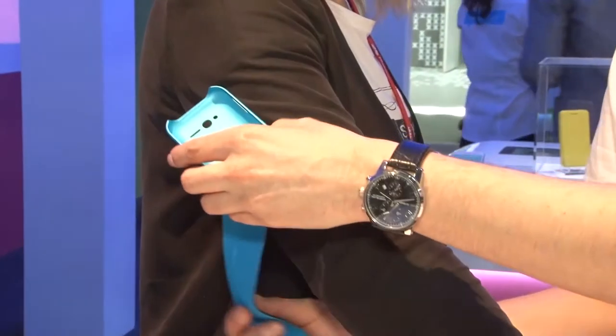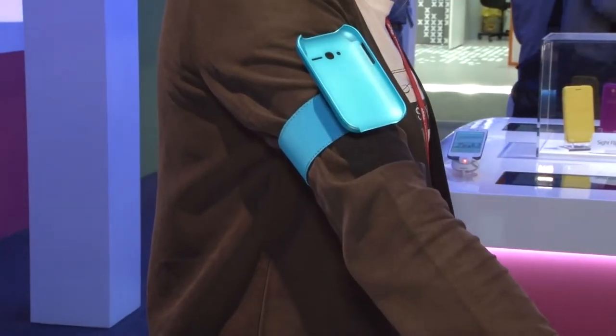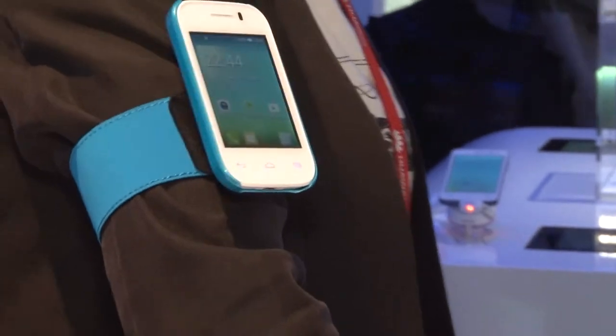We have the wristband. So if you want to go jogging, you just put it like this. It's compact — you can put it in your pocket, you can put it on your arm. And that's it. At the end, this is a phone.